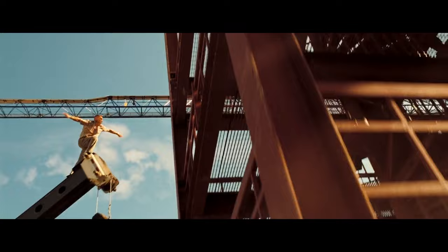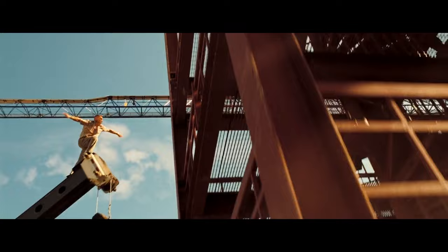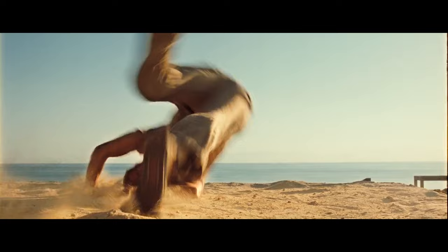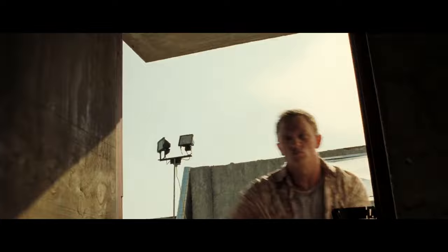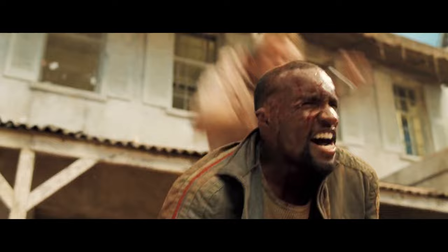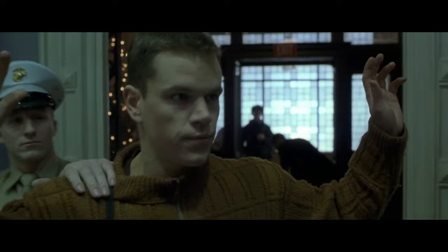As Bond chases the man up the construction site, they continually ratchet up the stakes of the scene by giving Bond increasingly impossible obstacles to overcome. He climbs scaffolding, ascends a crane, and has a fistfight on the mammoth piece of machinery before following the bomb maker in a near 30-foot leap to the roof of a nearby building. In the finale of the sequence, we get the summation of this version of Bond: while the bomb maker propels himself through a small slit in the wall, Bond, through sheer force of will, just runs directly through it. That's really the emotional finale of the chase scene. There's more stuff with the bomb maker at the embassy and a standoff where Bond makes a very controversial decision, but in terms of setting up who this new version of the character is, it's running through a wall.